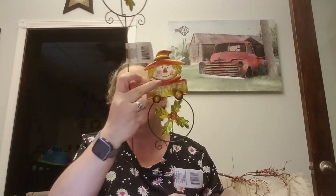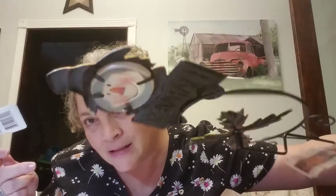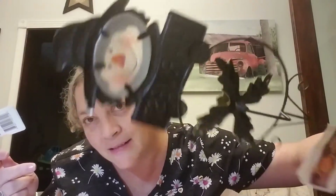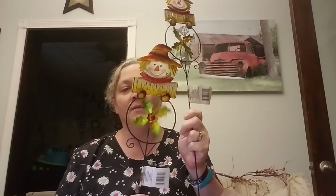I got two of these as well and the face is like a stained glass too. I thought that was really pretty, especially for a dollar, and hopefully the wind catches them really well and they spin. I always love those spinners.